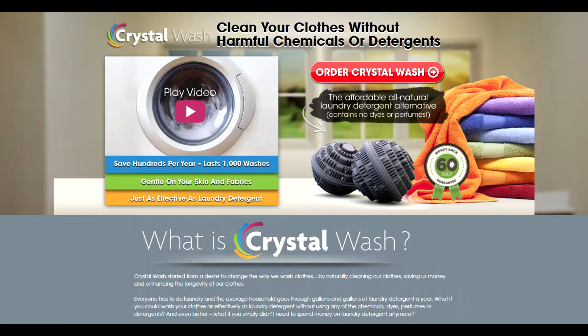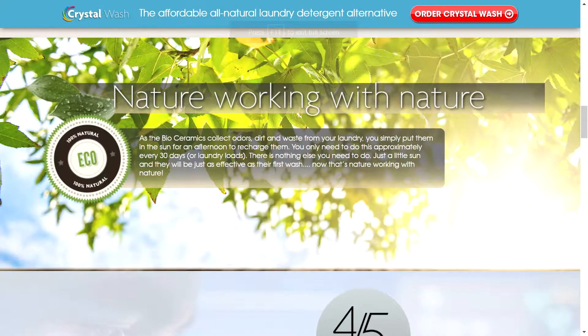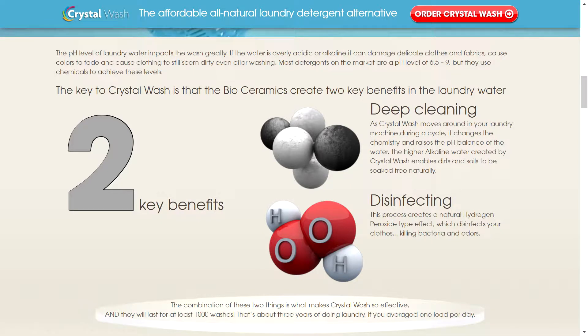These are called crystal washballs. They are advertised as balls that you can just throw into the washing machine and they will clean your clothes. From their website, they gave quite a bit of information. They last over 1,000 washes — that's about three years of laundry. They claim you will save $240 worth of detergent. They are also advertised as eco-friendly, recharging in the sun every 30 days, and they use bioceramics.